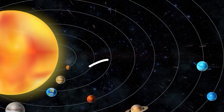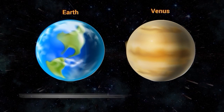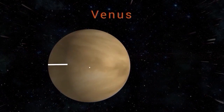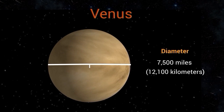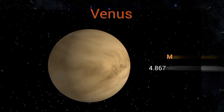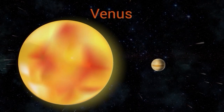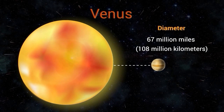Next up is Venus, the second planet from the sun, often referred to as Earth's sister planet because of its similar size, composition, and distance from the sun. Venus is similar in size to Earth, with a diameter of about 7,500 miles (12,100 kilometers), and a mass of 4.867 times 10 to the power of 24 kg. It is located about 67 million miles (108 million kilometers) from the sun.